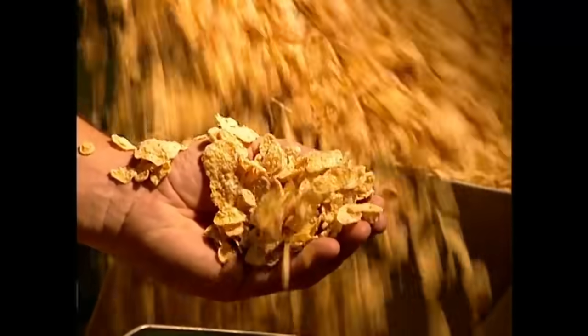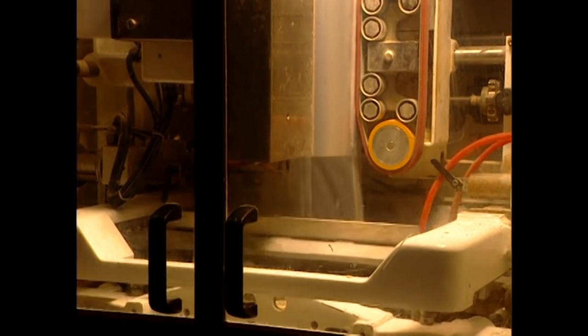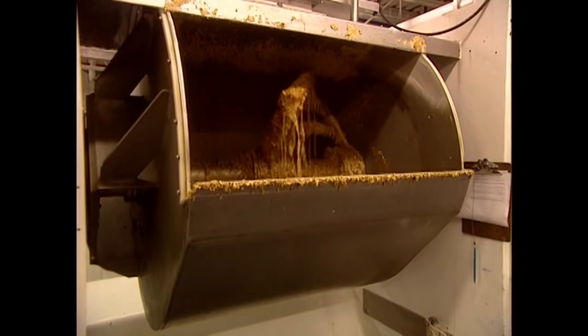This cereal would be delicious if Peter could resist getting his grubby hands all over them. How has he not been fired yet? This packager fills the bags with cereal, because the original distribution method of having grocery store workers transfer it to the customer by mouth was woefully inefficient.